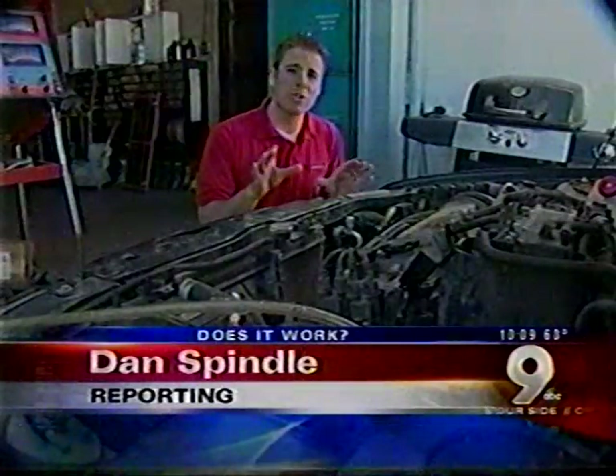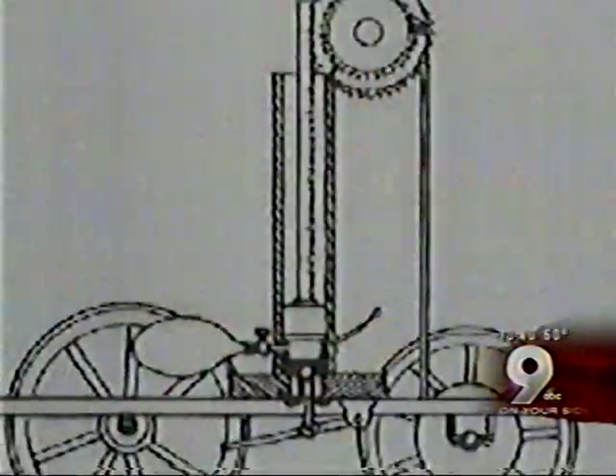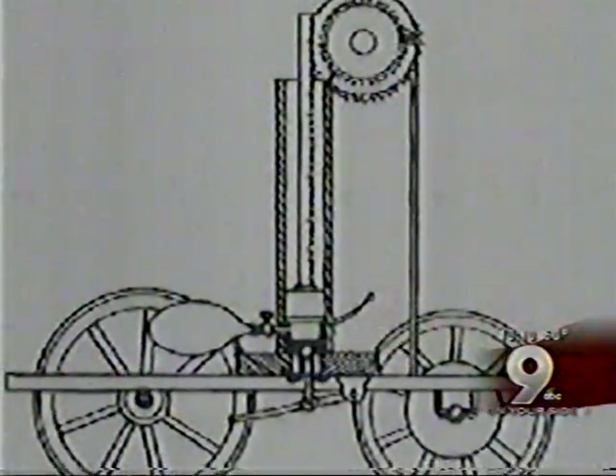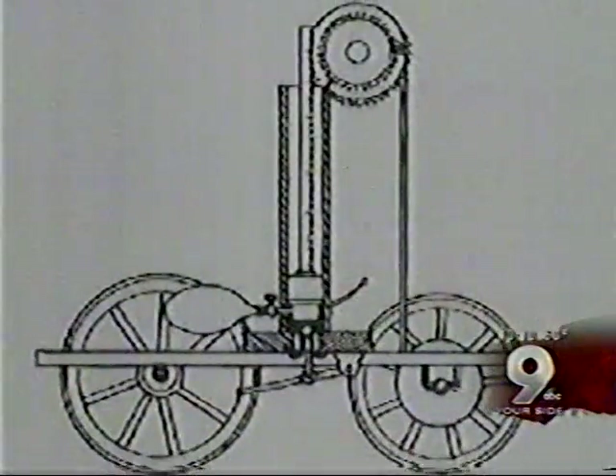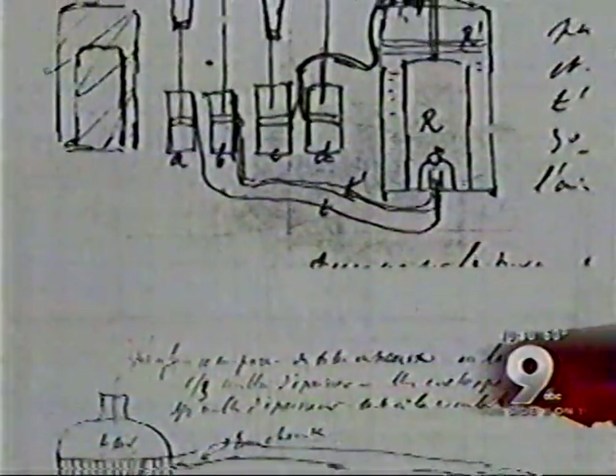This may look like your ordinary four-cylinder engine, but what you can't see may surprise you. Don DeLong and David Hargrove didn't invent hydrogen fuel technology. In fact, the concept isn't new at all. As early as 1807, more than 100 years before Henry Ford's Model T, engineers and inventors were trying to power a vehicle using hydrogen.